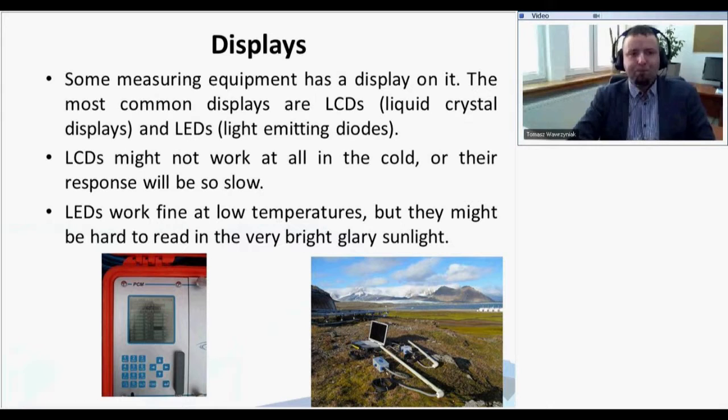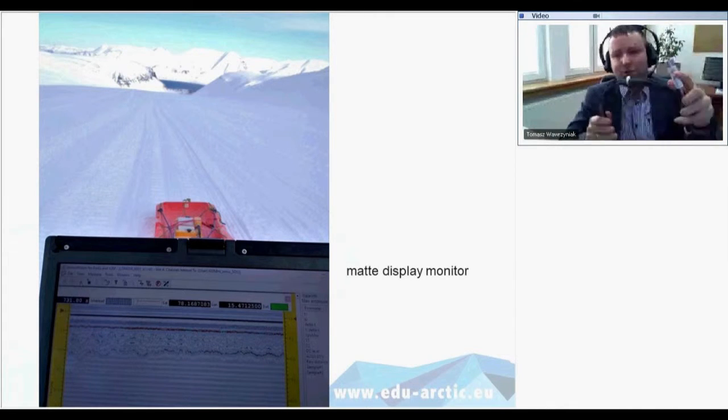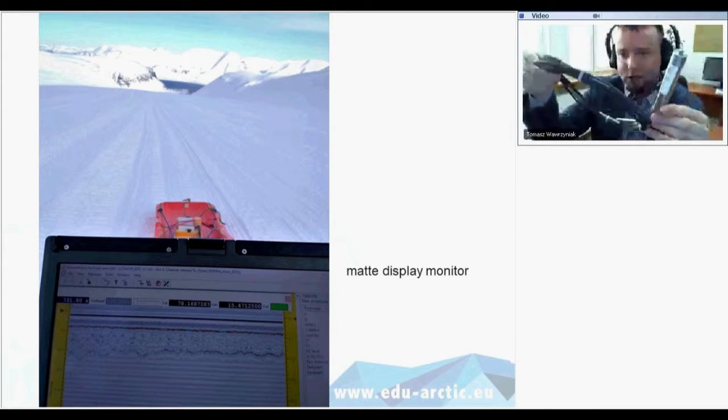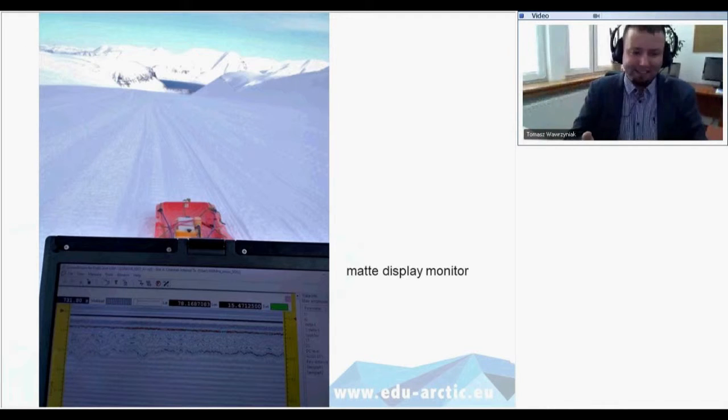About displays: most instruments recently have a display. LCDs might not work at all in the cold, or their response will be slow because liquid crystals will freeze. LEDs are better — they work fine at low temperatures but might be hard to read in very bright sunlight. For laptops we prefer matte display monitors. Here I have a logger and sensors for ground temperatures — when I read out the logger in the field, a matte display monitor is much more convenient because you can actually see something on the screen.